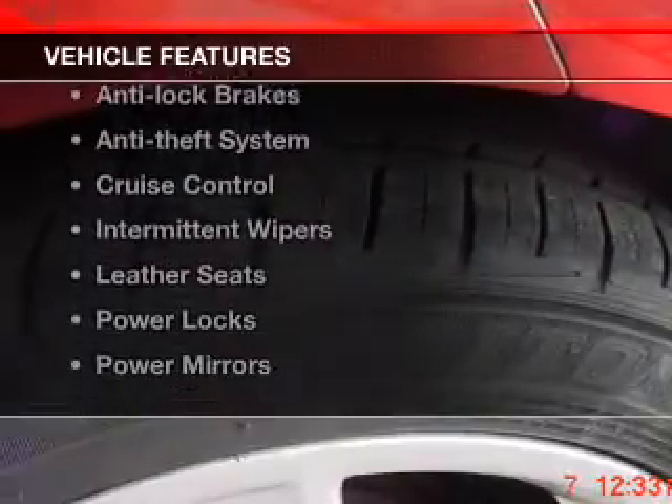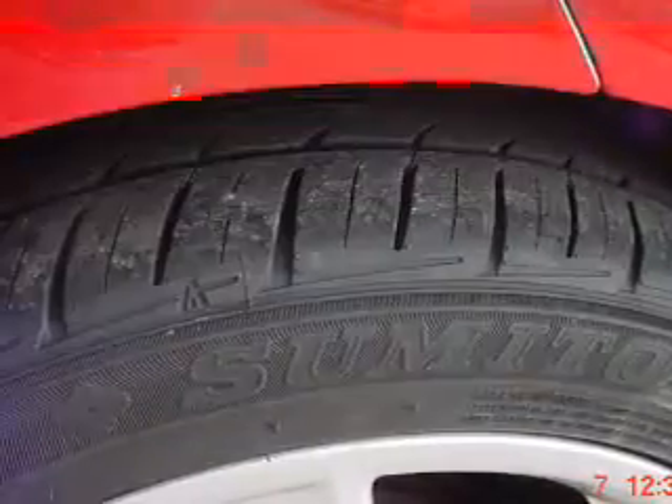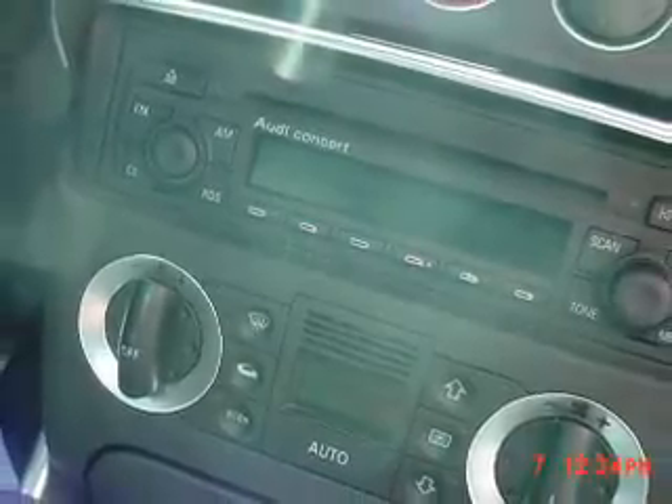Plus, enjoy these notable features that are included in this vehicle: leather seats, power windows, cruise control, power mirrors, an alarm system, power steering, and an adjustable tilt steering wheel.